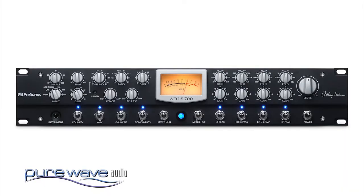If you need a channel strip, they now make the ADL 700, which has the same tube pre plus a compressor and EQ.